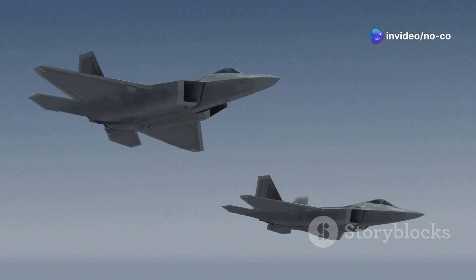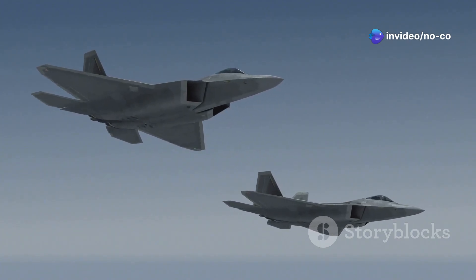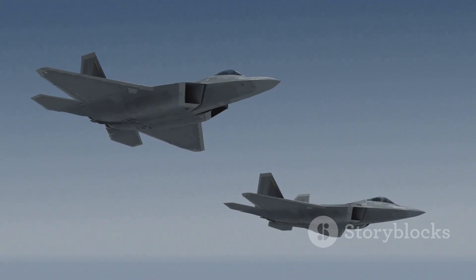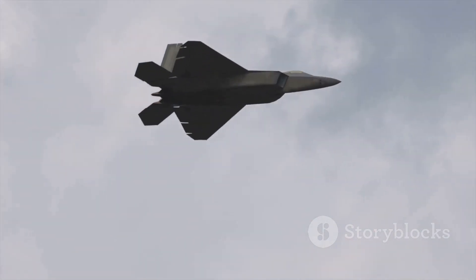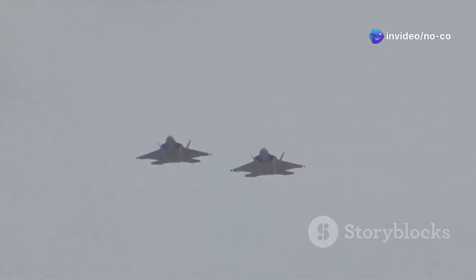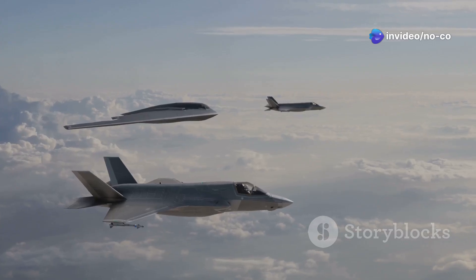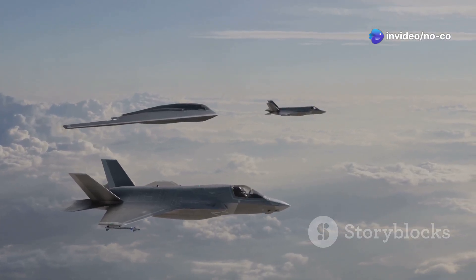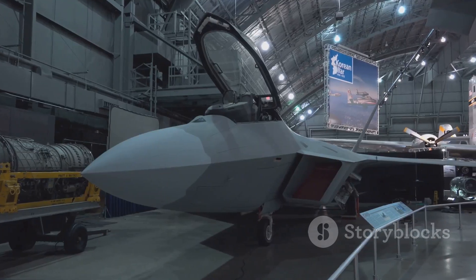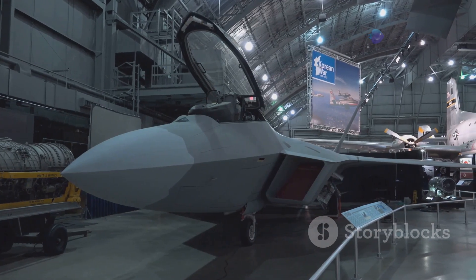Our focus? Two iconic aircraft developed right here in the United States: the F-22 Raptor and the F-35 Lightning II. These jets represent a giant leap in air combat technology. They were designed to outmatch any adversary. The F-22 and F-35 are game changers in the sky. But what makes them so special? What sets them apart from their predecessors? Join me as we explore the exciting world of these fifth-generation fighters.